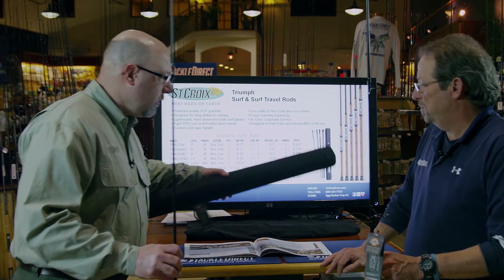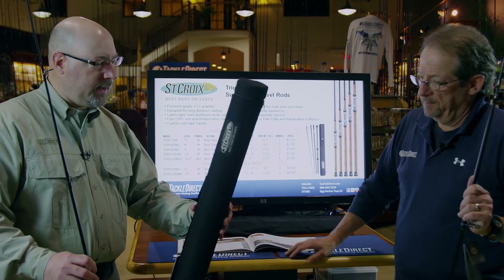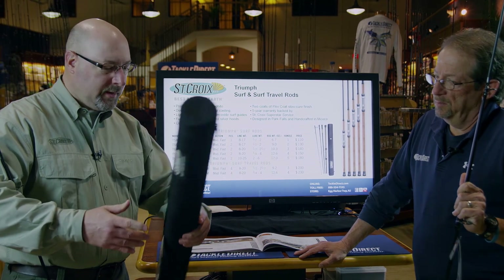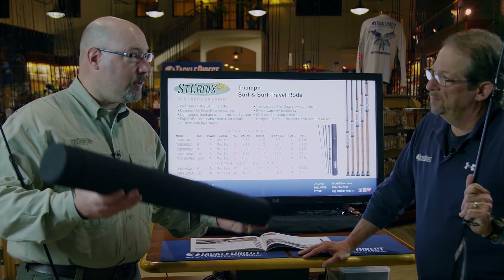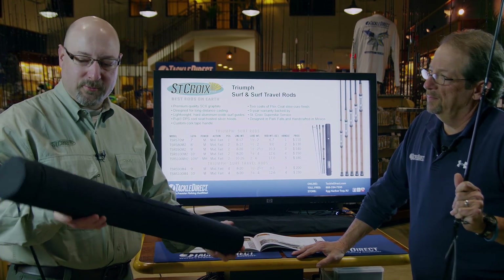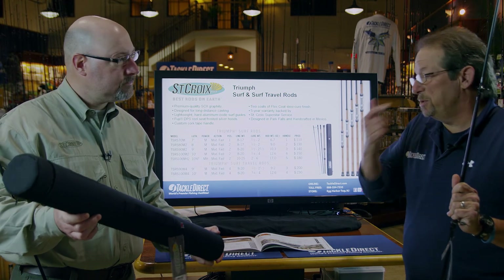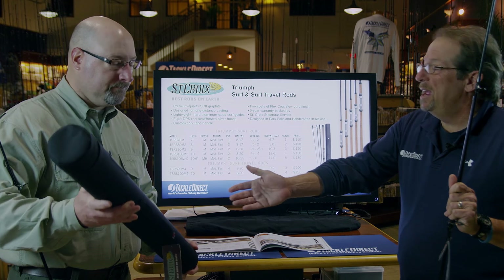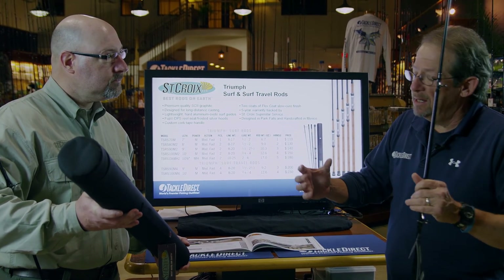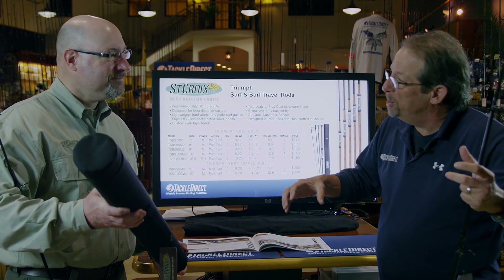And then the travel rods — there are two, as I mentioned before: a nine-foot travel rod and a ten-foot travel rod, and they are four-piece, and they're going to come in a heavy-duty case like this. So if you're going to Costa Rica, if you're going to Florida, if you're coming up here from somewhere else to fish our northeast waters, it makes an excellent travel rod. It's the right size to fit in an overhead compartment. I do a little bit of fly fishing, and a couple of the fly rods I had came in aluminum canisters and they wouldn't let me take them on the plane.